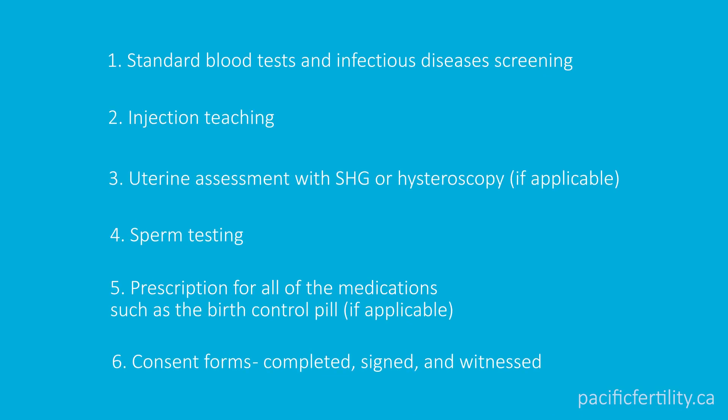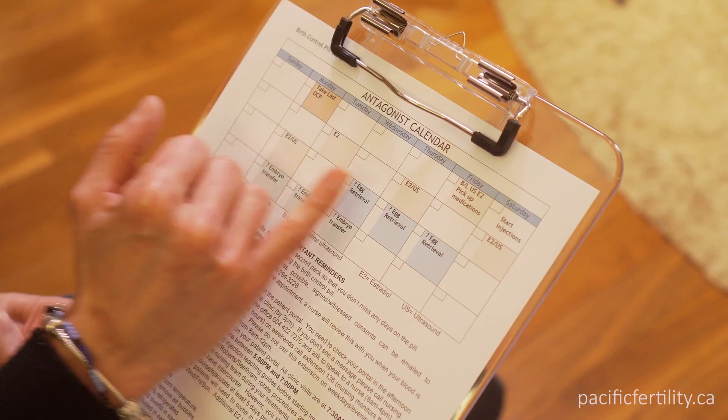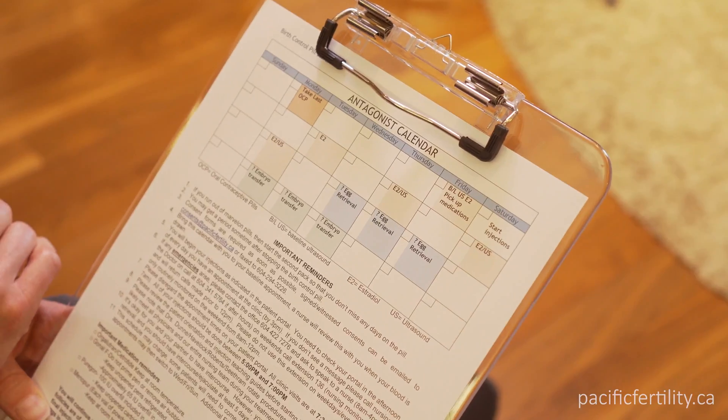Before you start your cycle, our team of nurses will schedule your cycle and review your appointment calendar with you. It's important to keep in mind that this is only a rough guide.